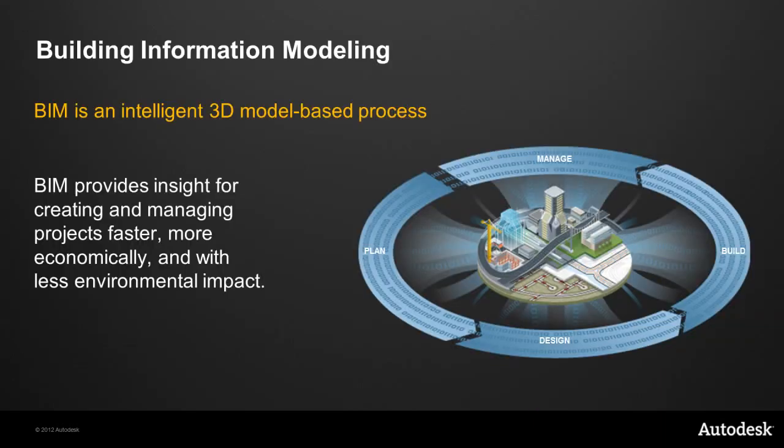Digital information is critical in today's marketplace. Using that information to design, visualize, and simulate projects is what makes BIM so powerful. Building information modeling is an intelligent 3D model-based process that provides insight for creating and managing building and infrastructure projects faster, more economically, and with less environmental impact. Autodesk BIM solutions help you profit from greater project insight — more accurate documentation, the ability to simulate projects before they are built, improved collaboration, and analysis to optimize sustainability over a project's lifecycle.